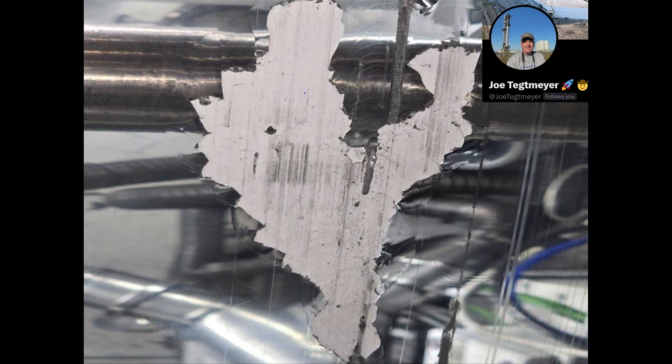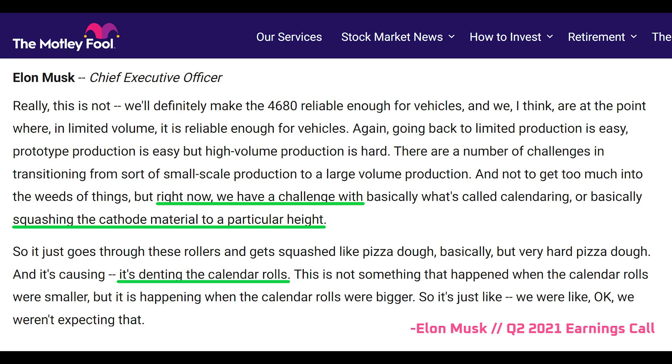Now that that information is public, Joe Techmeyer has released an image that shows a damaged cathode roller for Tesla's dry coating process. This photo may provide some clues as to what's been causing delays for Tesla in the past three years since they first mentioned issues with the cathode coating process.